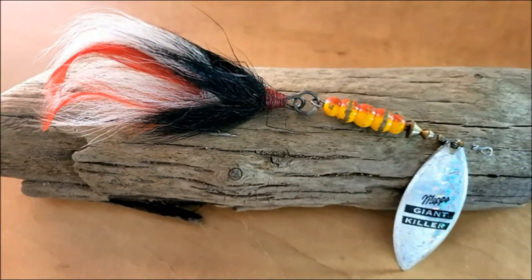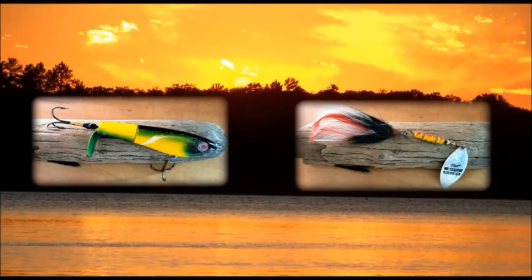The second lure is the Meps Giant Killer Bucktail. The lure you're seeing is the one I actually used in episode 31, which was the quest for my 50 inch class monster musky — this is the lure that actually caught a musky in that video. Again, I have a new one on order and haven't received it yet, so rest assured you'll be getting brand new lures, not the beat up ones you're seeing here.